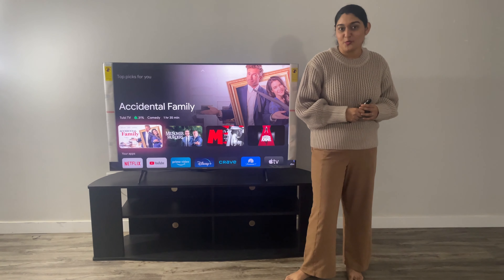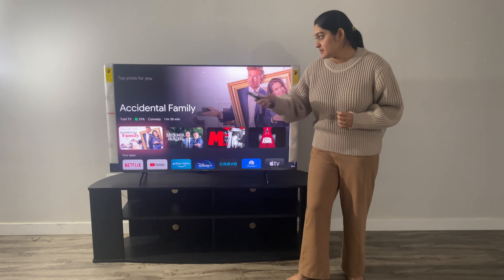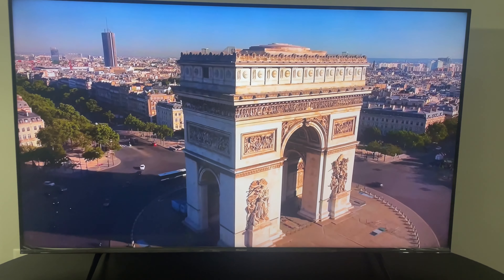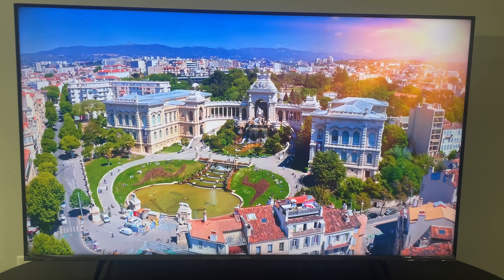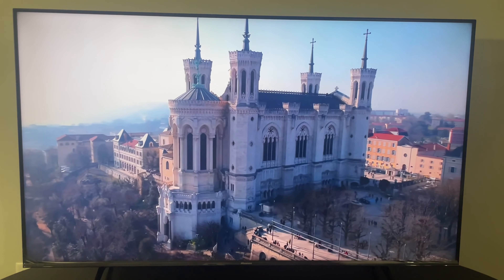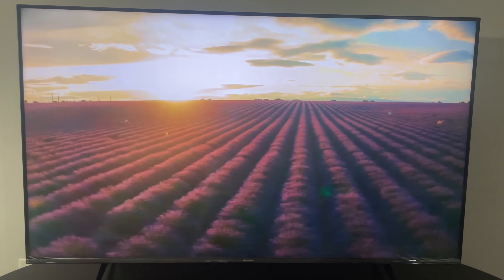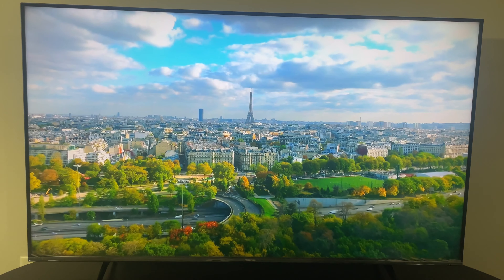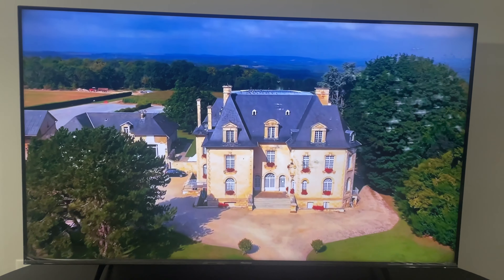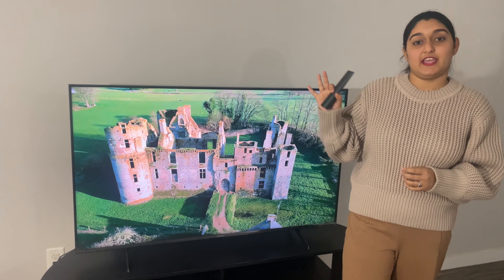So we will complete the TV setup and then check the video resolution. Let's go to YouTube and turn on a 4K video to test the picture quality.